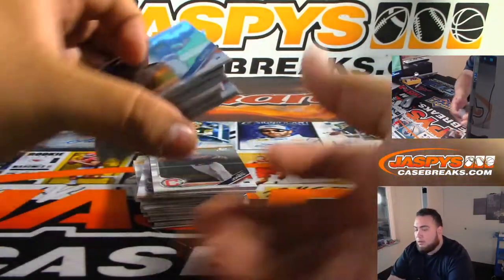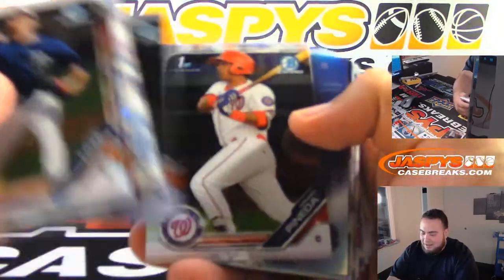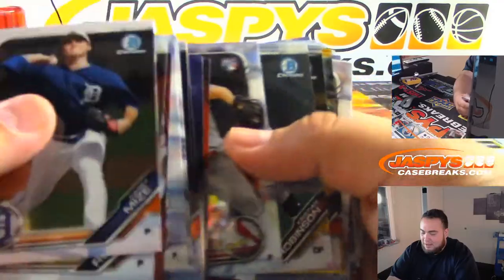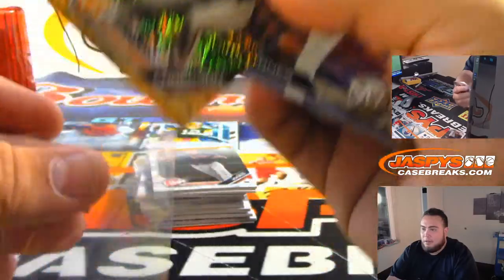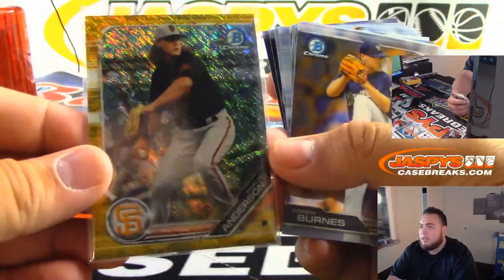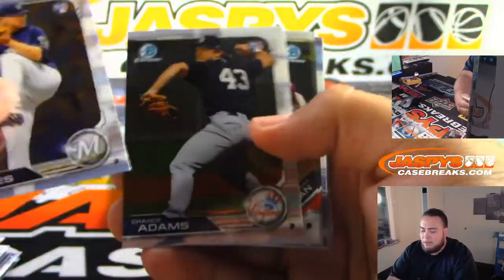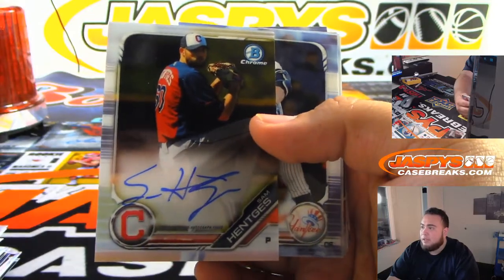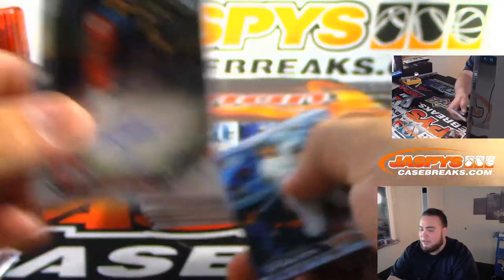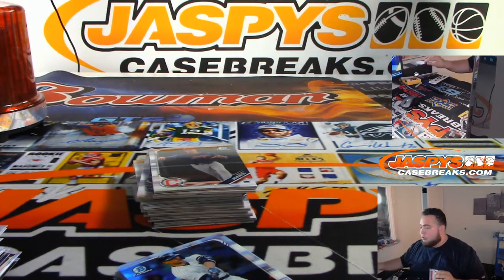All right, guys — sorry, good luck, man. We've got a gold shimmer of Anderson to 50. I think a lot of breaks will sell out tonight. We just started our stream not too long ago, so we still have about another five or six hours left. Just grab your spots, guys.